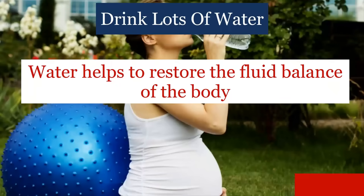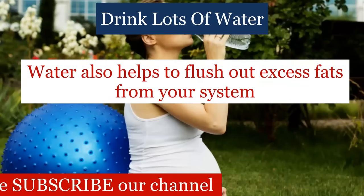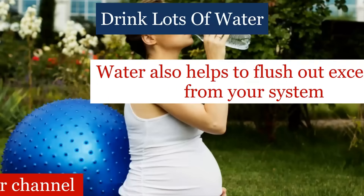Water helps to restore the fluid balance of the body. It might be surprising, but water also helps to flush out excess fats from your system.